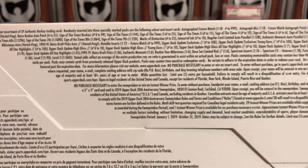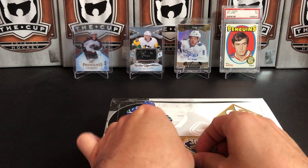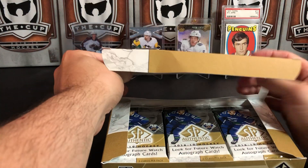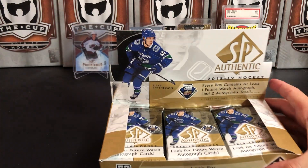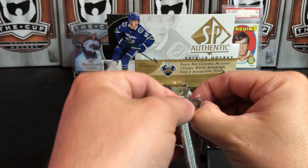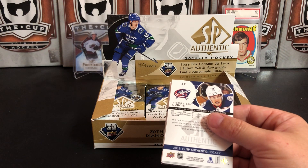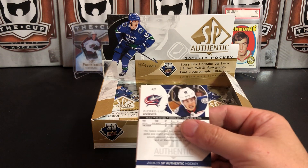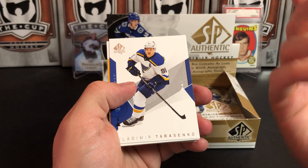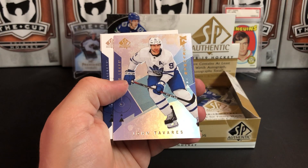Here we go — SP Authentic. We all know what we're looking for in this box: autographs, specifically future watch autographs. This is one of my favorite products to open. There's a lot of debate on whether it's a good product to open because there are the autographs, and then there's not much else — the other inserts really aren't worth much besides the autographs and autograph patches.